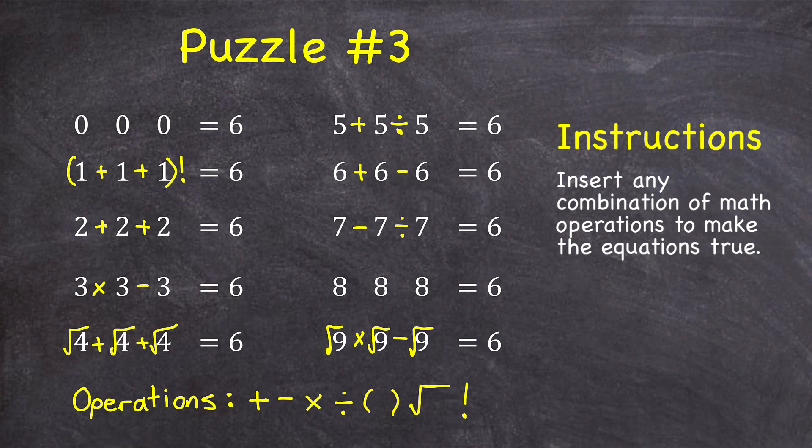Similarly, I could change each of these zeros into a one by doing zero factorial for each of them. Now this problem becomes the same as the three ones — I just add them together and then factorial that sum. And then lastly, for the eights, which are usually the most difficult: do eight divided by eight, which is one. If we do eight plus one, we get nine. Square rooting that we get three, and then if we factorial three — three times two times one — that's six.